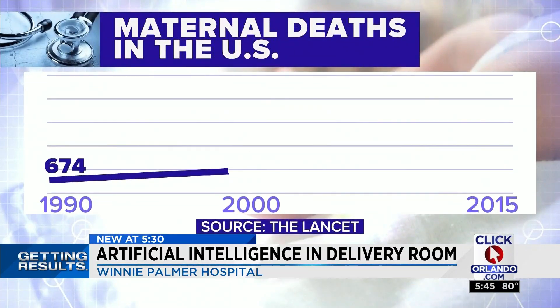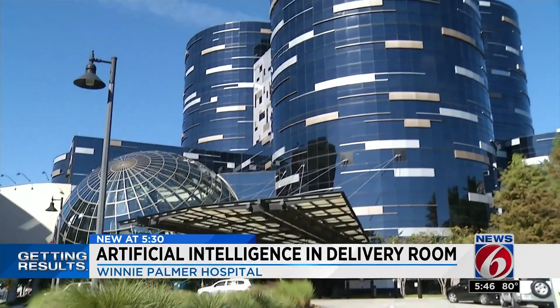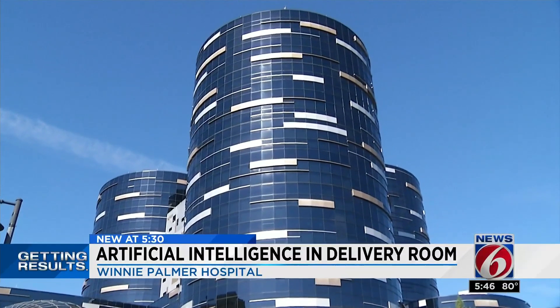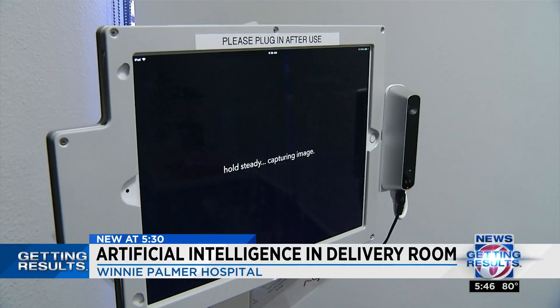According to the CDC, the rate of maternal deaths in the U.S. is climbing. And with 14,000 deliveries a year, Winnie Palmer Hospital is the first in the country to try new technology to get results. Every time you get the beep, it breaks down that image pixel by pixel using facial recognition-like technology to identify grams of hemoglobin and convert it to the blood loss for that particular sponge.